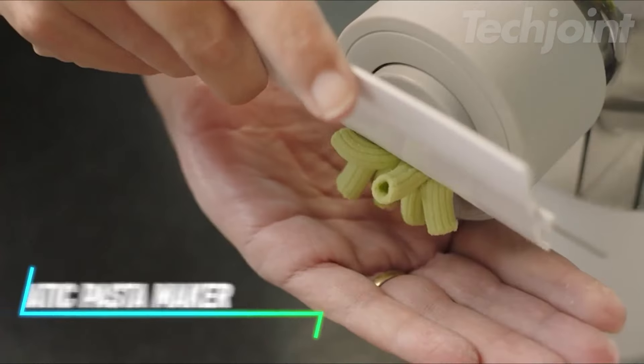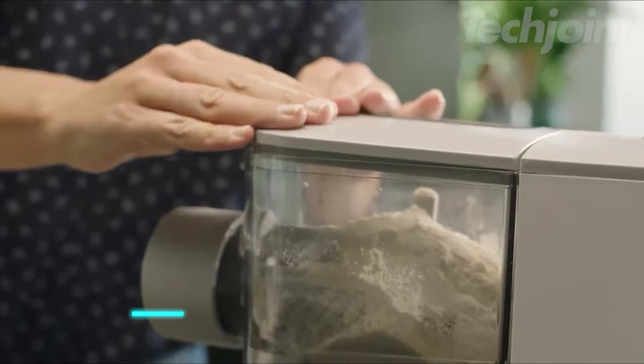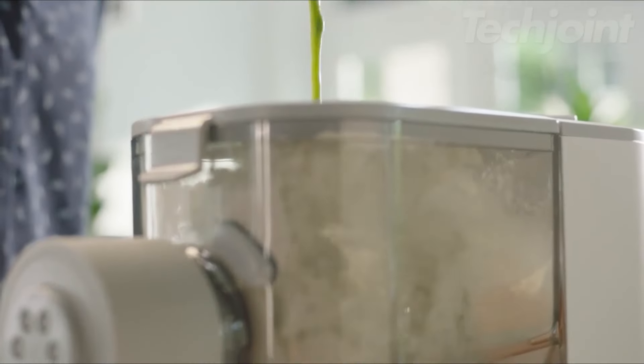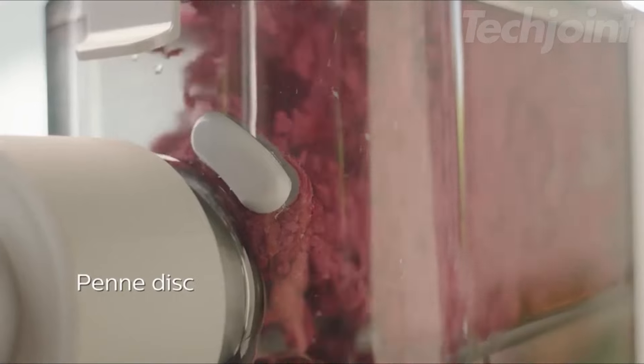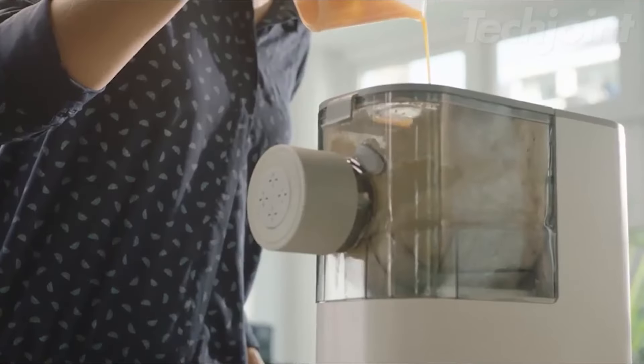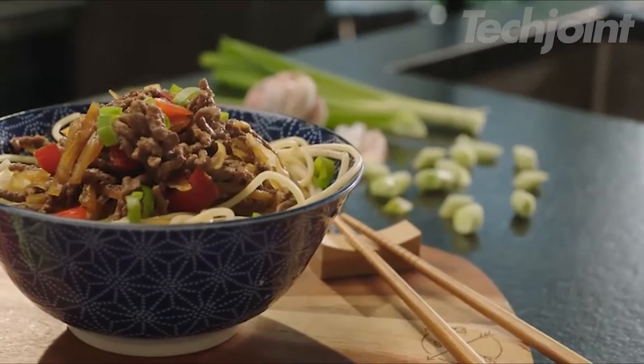This pasta maker takes care of everything for you, from mixing to shaping the dough. Just add your ingredients, and in under 20 minutes, you'll have fresh pasta ready to cook. It comes with discs for making different pasta shapes, and you can even get creative with ingredients like spinach or herbs for added flavor. The compact size makes it easy to leave out on your counter, and there's built-in storage for the discs.